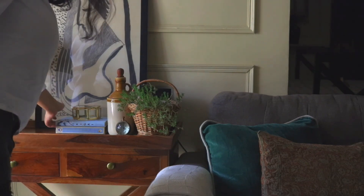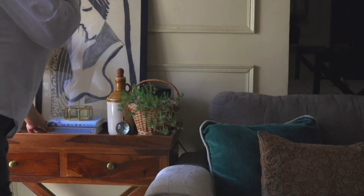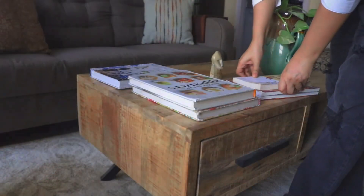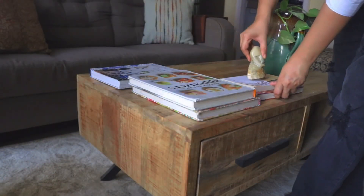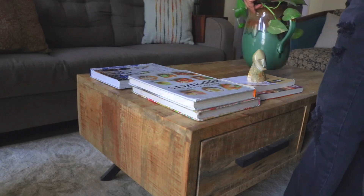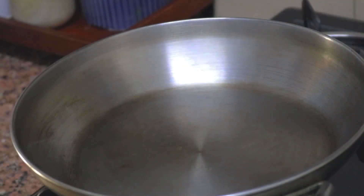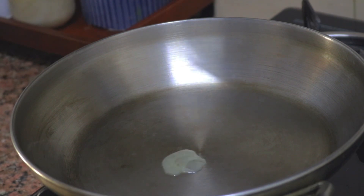I'm happy with this corner as of now, but I'm sure I'll make more changes in the future. I'd love to add a blue ceramic planter here — I love blue pottery, as I've expressed many times. So we are done setting up the living room corner and I'm so happy to finally be done with it!